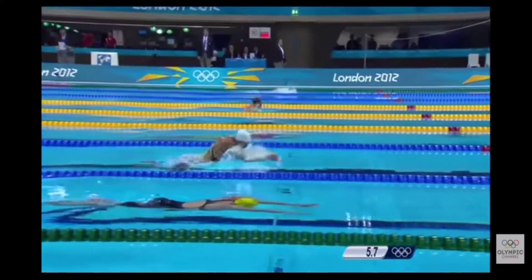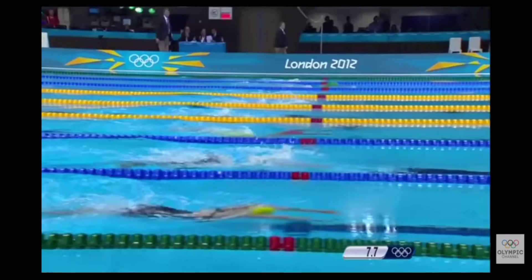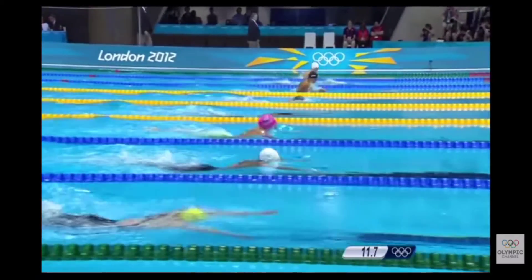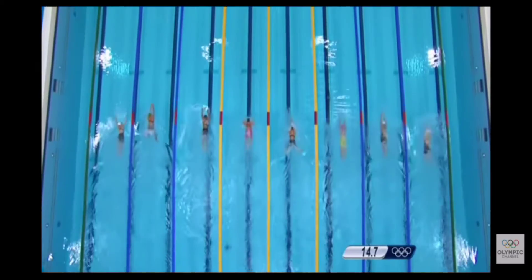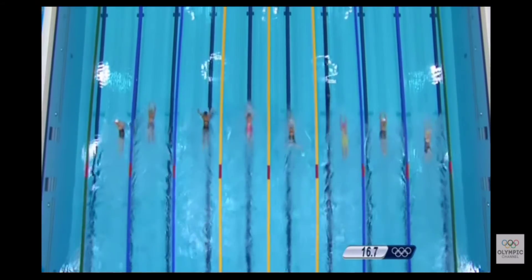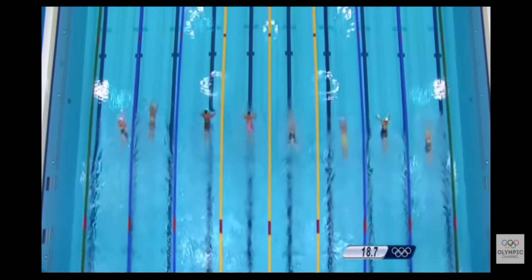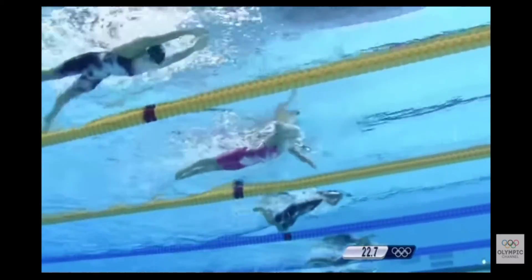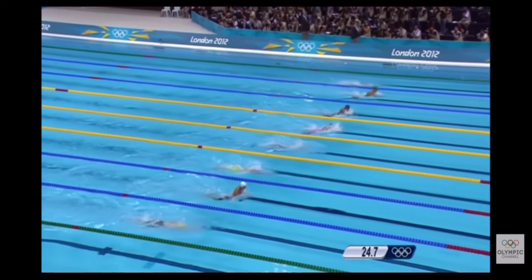Swimming was not widely practiced until the early 19th century when the National Swimming Society of Great Britain began to hold competitions. Swimming has featured in the program of all editions of the Games since 1896. The very first Olympic events were freestyle, also known as crawl, and breaststroke.